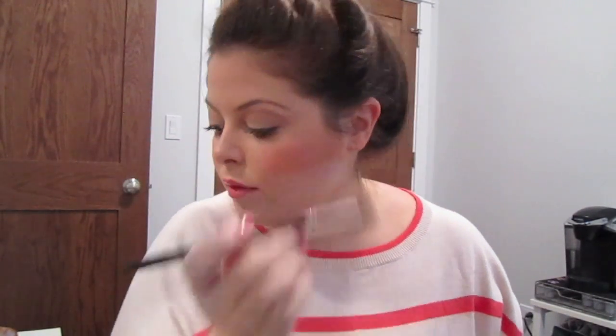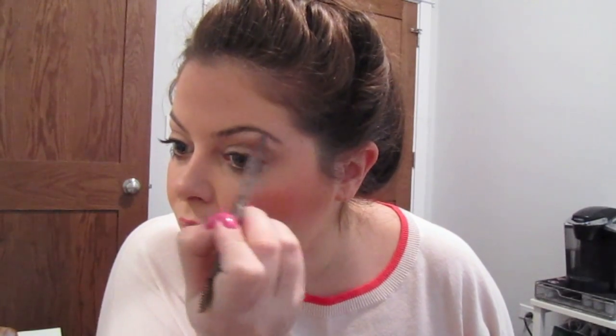26 seconds left. The one thing I didn't do that I wish I had time for is fill in my brows — so I have 15 seconds, let's see if I can do this really quickly. I'd probably use a little bit more, but that is it. I'm done.